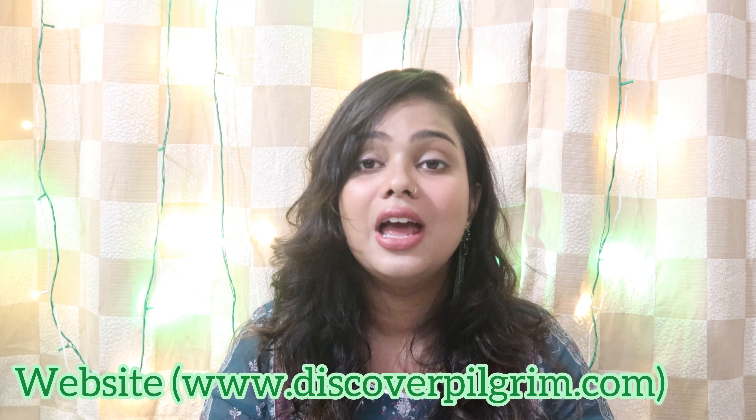If you have any queries, comment down below. All the product links will be listed in the description box, so do not forget to check that out. I highly recommend this range to all of you. If you found this video informative and helpful, do not forget to hit like, share, and subscribe. Till then, take care, bye!